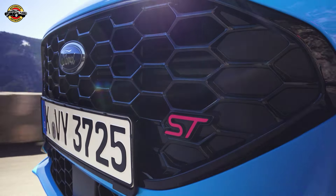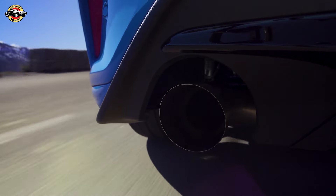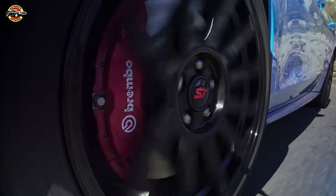Ford has unveiled its latest offering for performance enthusiasts, the Focus ST Edition. Combining track-ready capabilities with everyday practicality, this iteration promises an exhilarating driving experience both on and off the circuit.